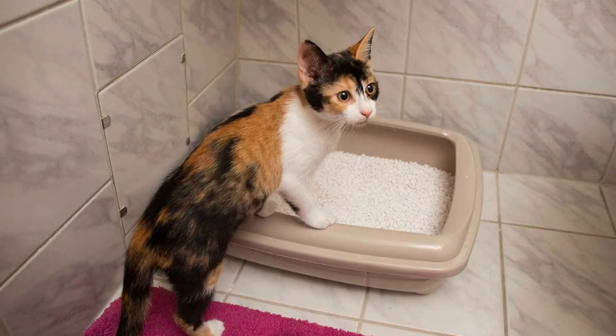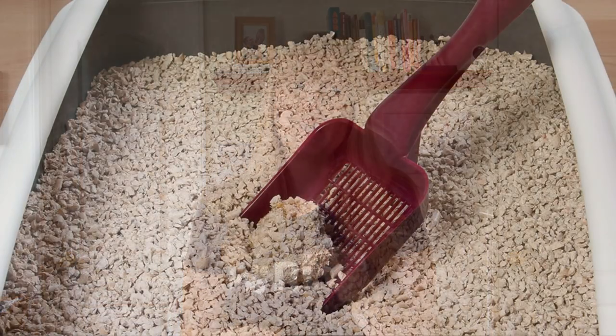Maybe you recently changed litter and they don't like the new litter you picked, or you didn't change it appropriately. You have to do it incrementally. Follow the instructions on the bag — change 10% out the first day, wait a few days, see if they acclimate to it, change 20% out, see if they acclimate to it. You have to do it gradually. Maybe they don't like the litter, or maybe the litter box isn't clean enough for them.